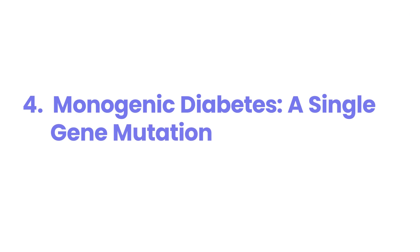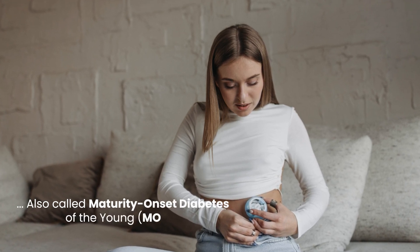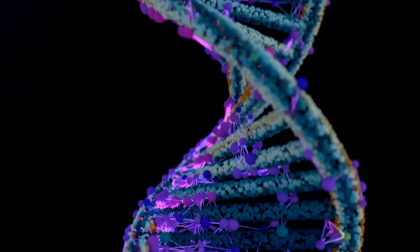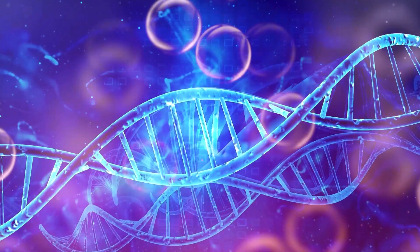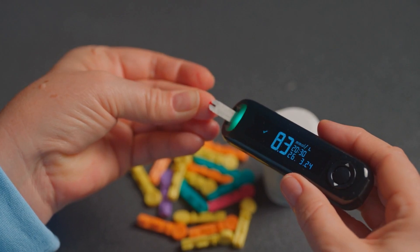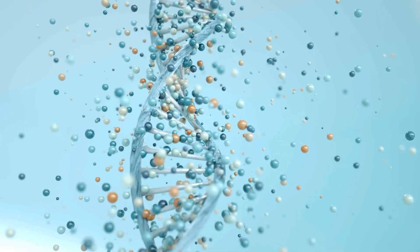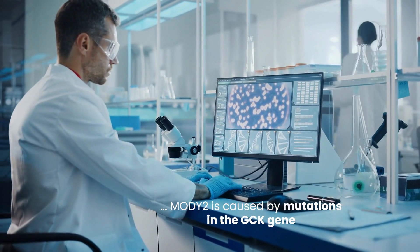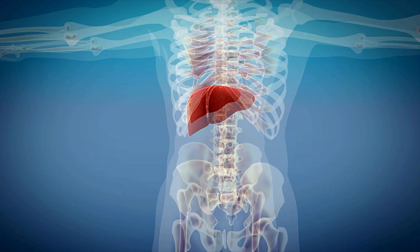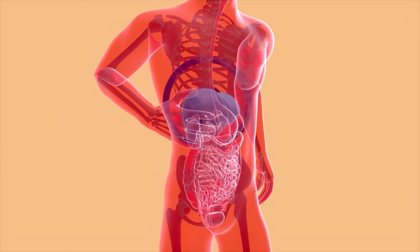Number four: monogenic diabetes — a single-gene mutation. Monogenic diabetes, also called maturity-onset diabetes of the young (MODY), is a group of diabetes types caused by a mutation in a single gene. Unlike type 1 and type 2 diabetes, which involve multiple genes and environmental factors, monogenic diabetes is caused by a specific genetic defect that affects how the body makes or uses insulin. There are over 10 different types of MODY, each linked to a different gene mutation. For instance, MODY2 is caused by mutations in the GCK gene, which encodes glucokinase, an enzyme that plays a crucial role in glucose sensing and insulin secretion. These types of diabetes are uncommon but important to identify because they often require different treatment approaches.